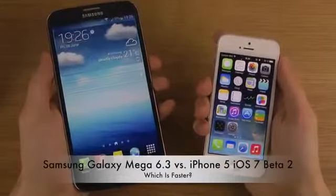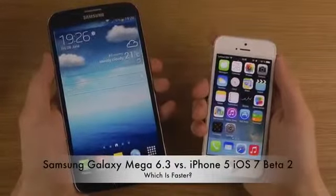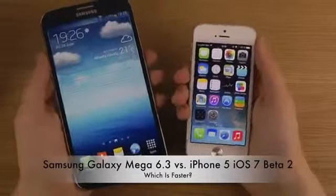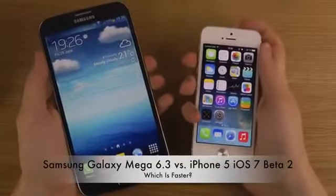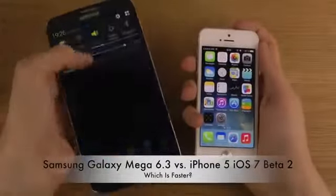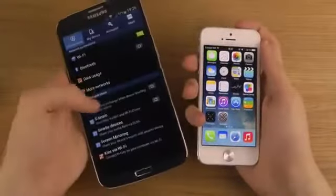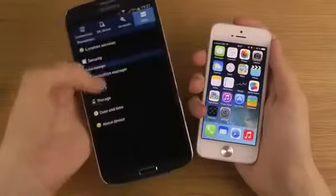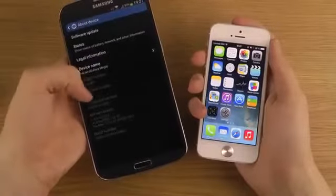Hey guys, it's time for the boot up test — big boy versus small boy. Does size really matter? We're about to see which one's gonna be faster. I've been doing a full review today checking out the Mega versus the iPhone 5, running iOS 7 beta 2, the latest beta.